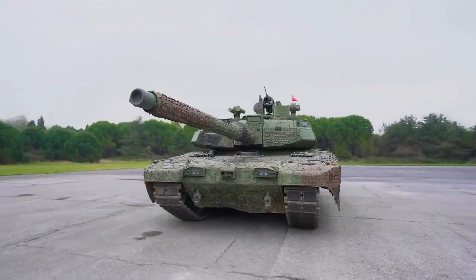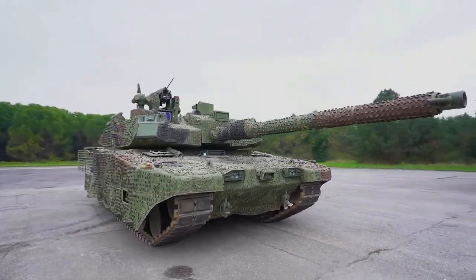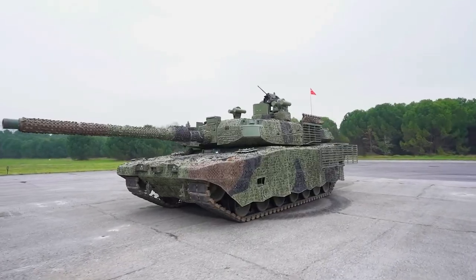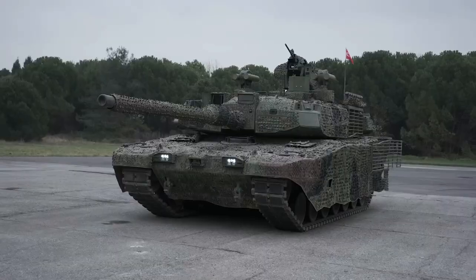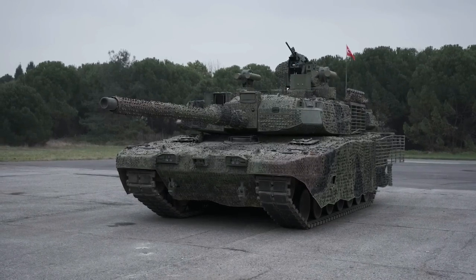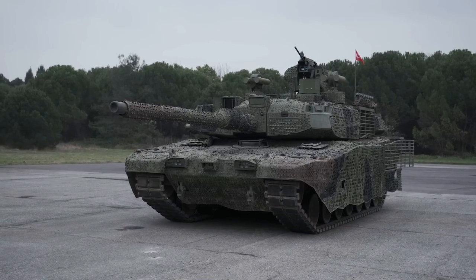The latest version is powered by a BMC Power V12 12-cylinder V-type engine developing 1,500 horsepower, coupled to an automatic transmission with five forward and three reverse gears. It is capable of reaching a top road speed of 65 kilometers per hour and 45 kilometers per hour off-road, and can handle a 60 percent gradient and ford up to four meters underwater, or 1.2 meters in unprepared conditions.